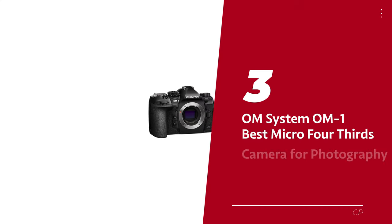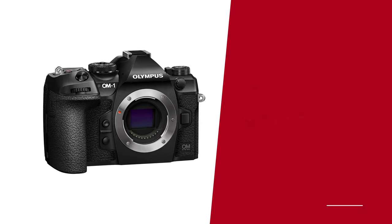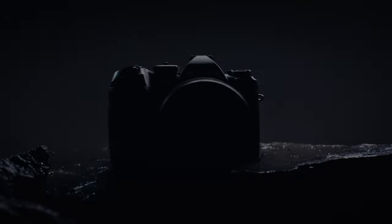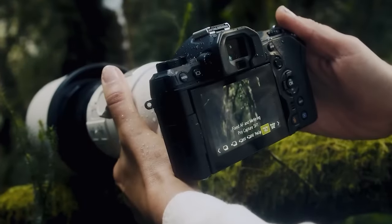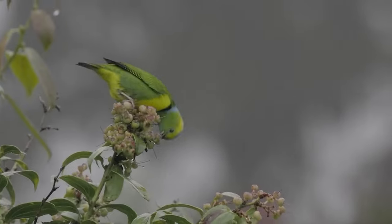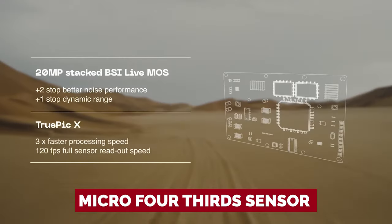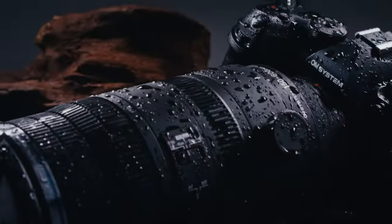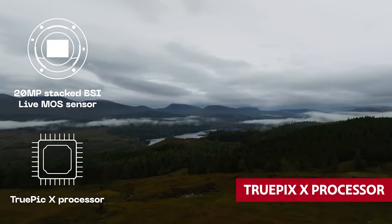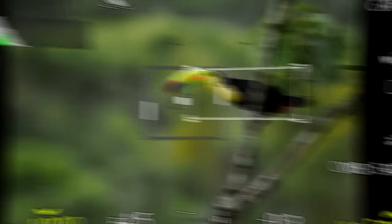Number 3: OM System OM-1, our pick for best micro four-thirds camera for photography. While big, fancy, full-frame cameras have their appeal, not everyone needs all that bulk. The OM-1 embraces the smaller sensor life, giving you a compact, versatile, and downright fun shooting experience. With its stacked micro four-thirds sensor — the first of its kind — and a zippy TruePix X processor, the OM-1 handled our tests like a champ.